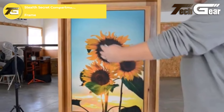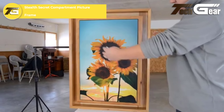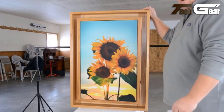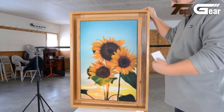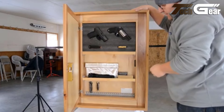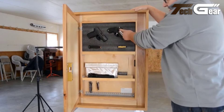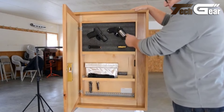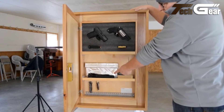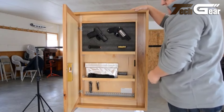Stealth Secret Compartment Picture Frame: The Stealth Secret Compartment Picture Frame is a brilliant fusion of functionality and discretion. Designed to blend seamlessly with your decor, it provides a secure hidden space for storing valuables or firearms. The frame can be customized with personal images or portraits, allowing it to fit effortlessly into any room while offering a covert storage solution. Its sleek design and practical use make it an excellent choice for safeguarding important items without compromising aesthetic appeal.